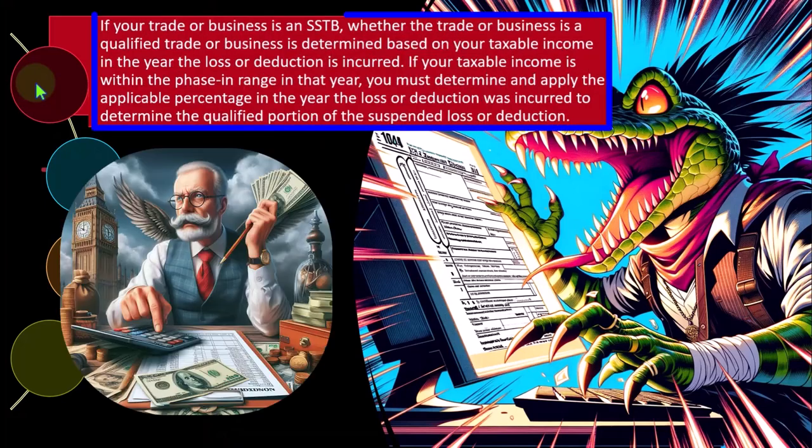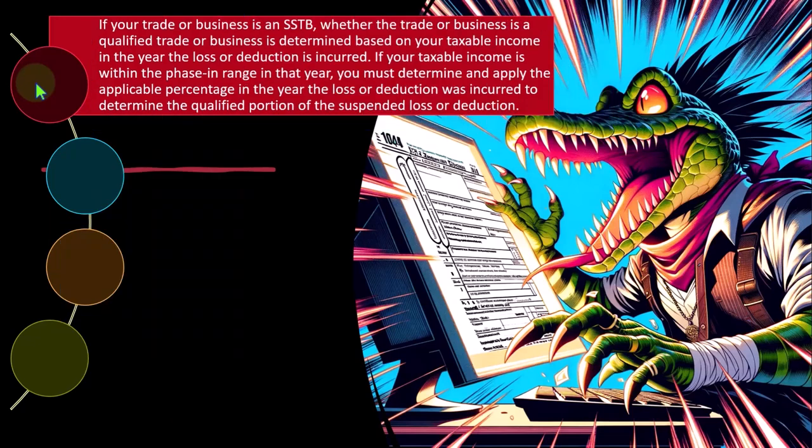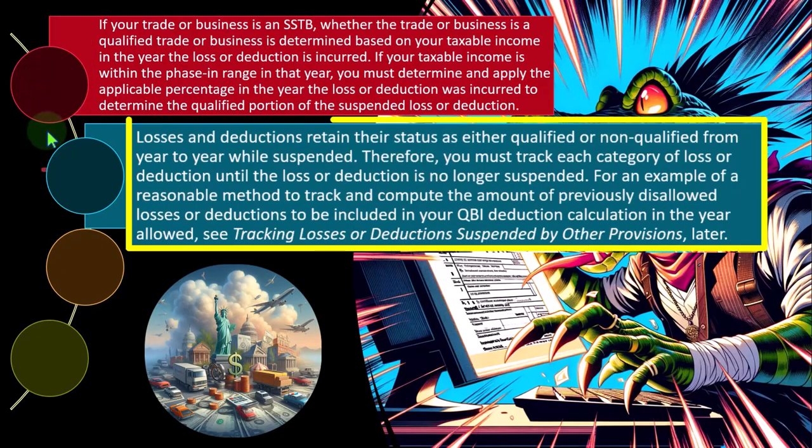If your trade or business is an SSTB, whether it's a qualified trade or business is determined based on your taxable income in the year the loss or deduction is incurred. If your taxable income is within the phase-in range in that year, you must determine and apply the applicable percentage to the year the loss or deduction was incurred to determine the qualified portion of the suspended loss or deduction. Losses and deductions retain their status as either qualified or non-qualified from year to year while suspended, so you must track each category of loss or deduction until it is no longer suspended.